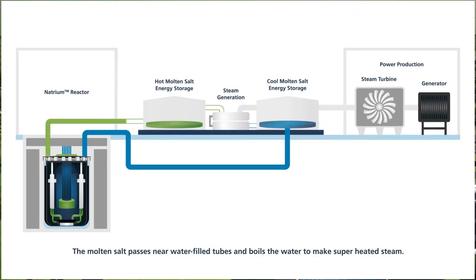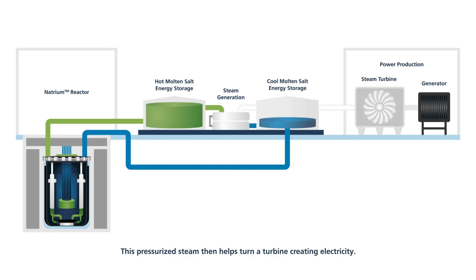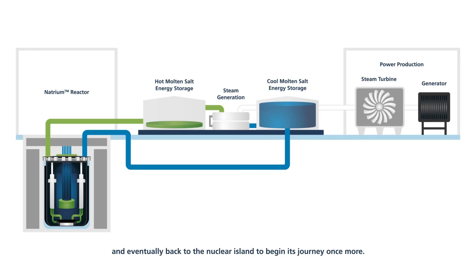The molten salt passes near water-filled tubes and boils the water to make superheated steam. This pressurized steam then helps turn a turbine, creating electricity. Operators can release more or less molten salt from the storage tank, increasing and decreasing the power output to the grid. With its heat released, the molten salt is transferred to a cold tank and eventually back to the nuclear island to begin its journey once more.